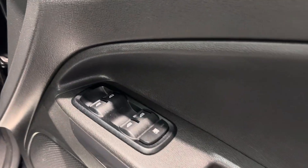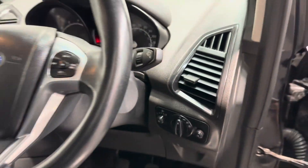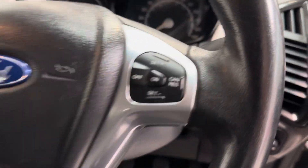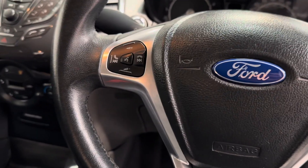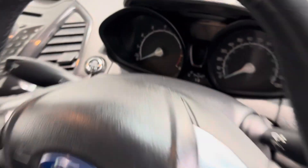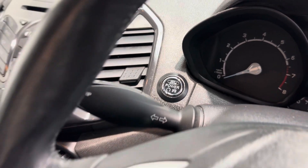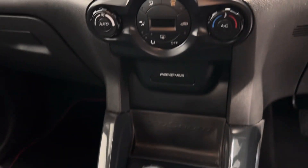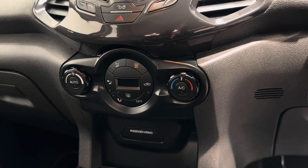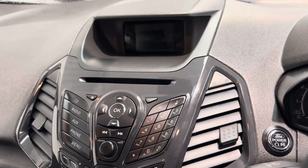Electric windows front and rear, electric mirrors, auto lights, and a multi-function steering wheel with cruise control on one side and Bluetooth answering and stereo controls on the other. Then you've got a power button for starting the engine, which is the keyless start. And down here you've got your USB port, auxiliary, and a five-speed gearbox.